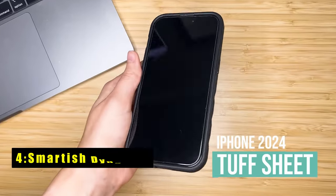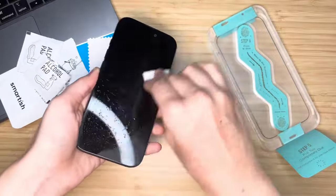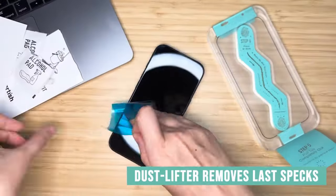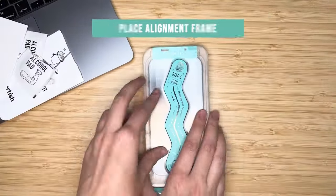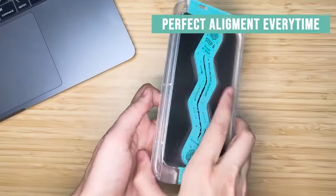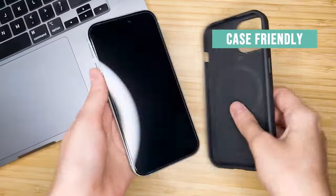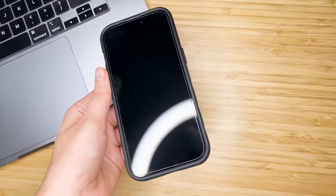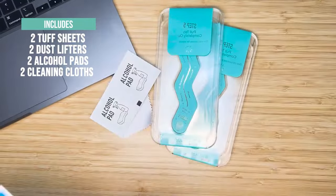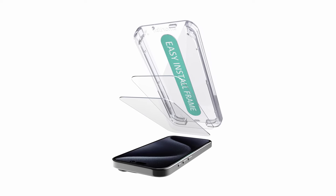At number 4 is Smartish Dynamic. The Smartish Dynamic screen protector offers an effortless installation process with its simple place-and-pull method, ensuring a smooth, bubble-free fit for your iPhone. Designed with durable 9H tempered glass, it provides impact resistance, guarding your phone against drops, scratches, and daily wear. The edge-to-edge coverage keeps every corner of your screen protected. With 99% HD clarity, the protector maintains your phone's display quality and ensures Face ID functionality remains intact. Backed by a lifetime warranty, Smartish Dynamic gives you reliable, long-lasting protection with zero hassle, perfect for keeping your iPhone safe from life's little accidents.